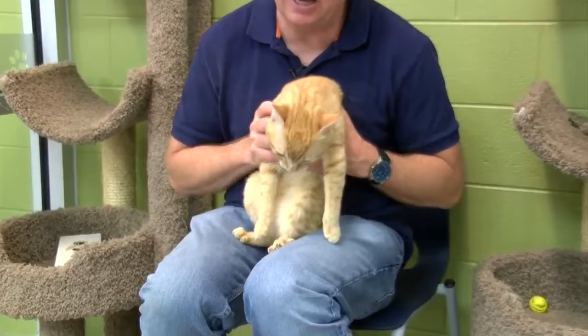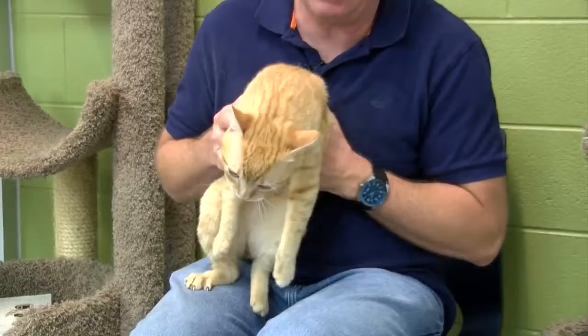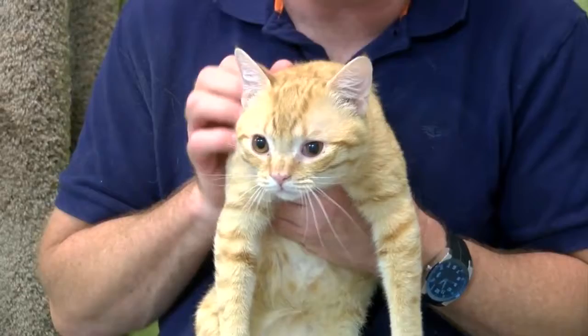Here is another orange tabby. This is Pewter. I want to tell you a very special story here. Pewter has been here at the animal shelter for quite some time. He's very sweet. Look at that beautiful head on him as well — kind of different than most cats. He's adorable, going to make somebody a great pet. We've got to get Pewter a home as soon as possible.